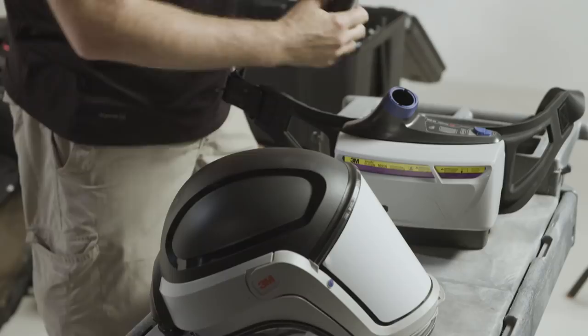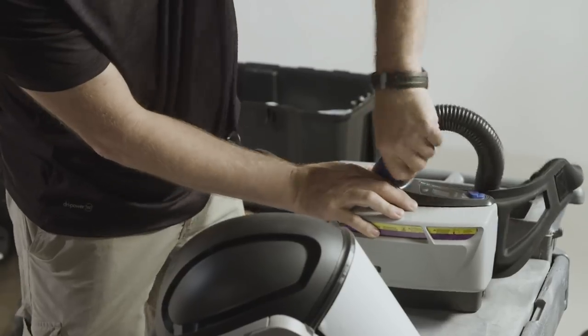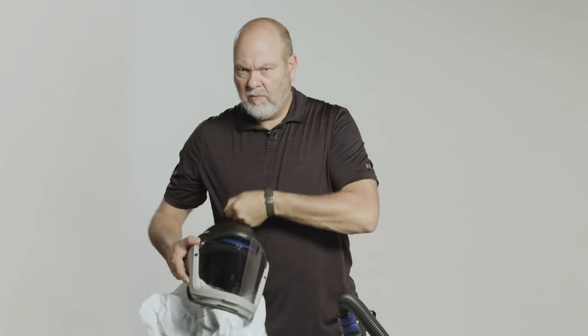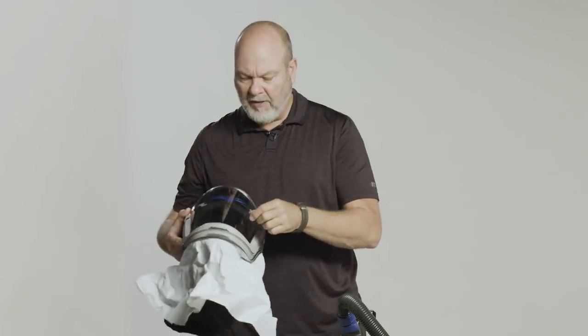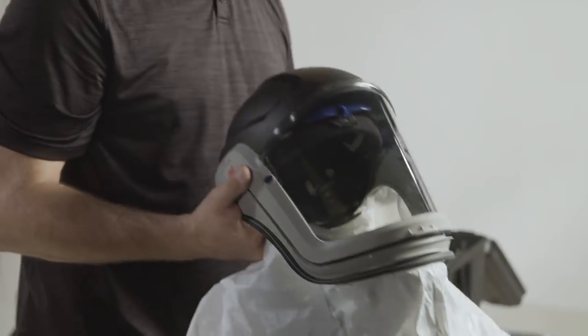These are our powered air respirator filters. We like these because instead of wearing caving helmets with a half or full face shield, we can use these — it's a helmet, very industrial. If you bang your head, you're not going to feel it. It's extremely comfortable. You simply strap this on to your waist, put that on your head, and you're good to go.